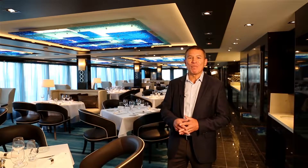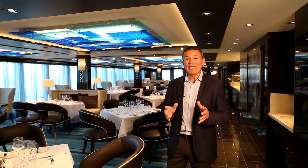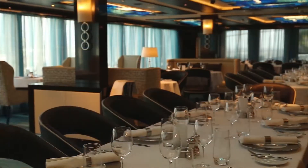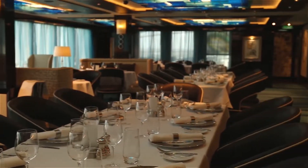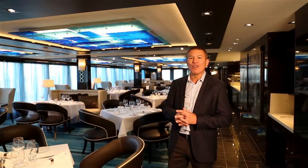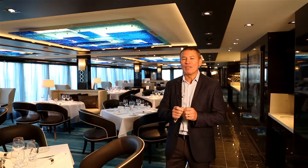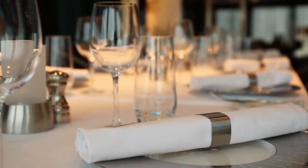So we're here on the second level of the Haven now in the Haven restaurant. Beautiful space and a fantastic new thing here — you've got indoor dining and outdoor dining. Here you see the inside space and the outside space is beautiful with views out over the ocean, which our guests are going to love. We've also really focused on the culinary experience. Across the entire ship we have brand new menus and the Haven is no exception.